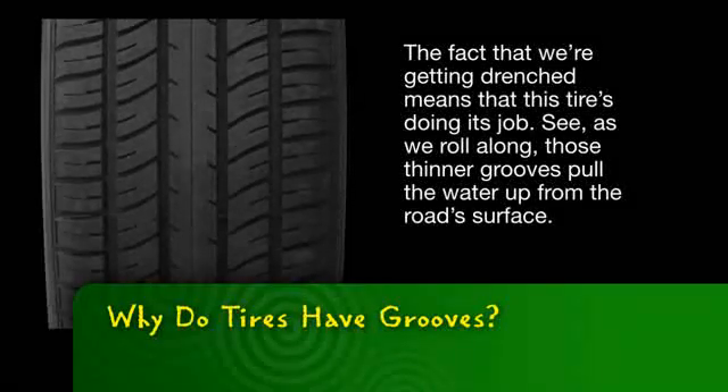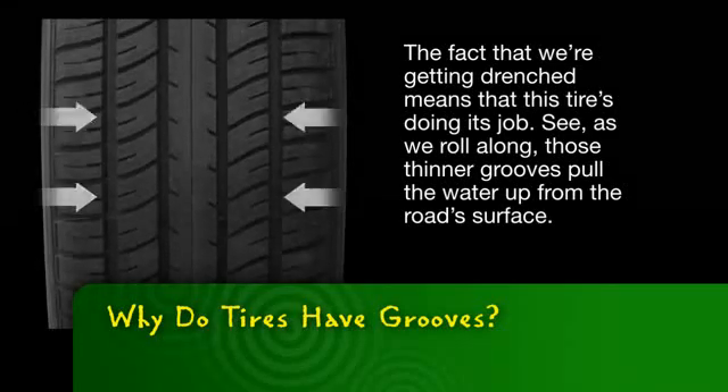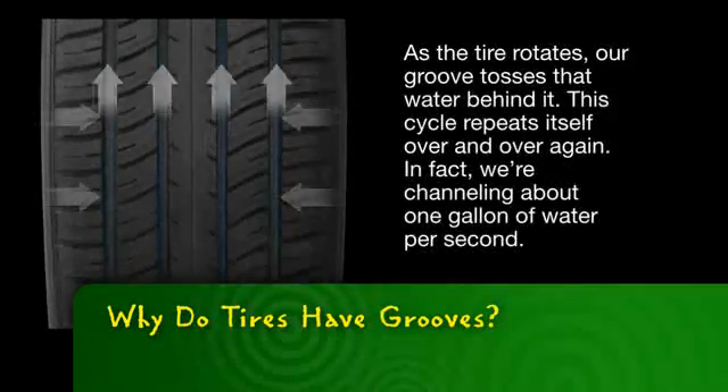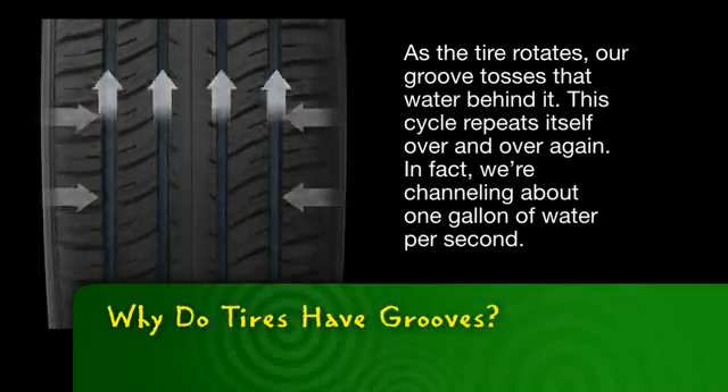The fact that we're getting drenched means that this tire's doing its job. As we roll along, those thinner grooves pull the water up from the road surface. That surface water ends up in the thicker grooves like this one. As the tire rotates, our groove tosses that water behind it. This cycle repeats itself over and over again.